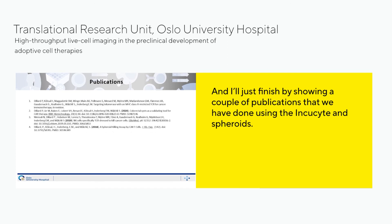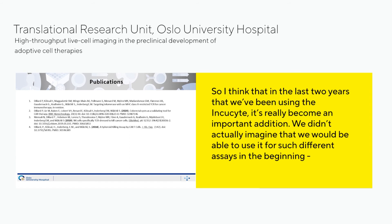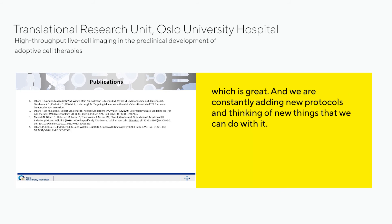I'll finish by showing a couple of publications using the IncuCyte and spheroids. Two of them were technical papers on how to adapt the IncuCyte — or any high throughput live imaging machine — to the preclinical development of CAR therapy. It's really in the last two years that we've been using the IncuCyte and it has become an important addition. We didn't actually imagine we'd be able to use it for such different assays in the beginning, but it's adapting well with the development of methods and we're constantly adding new protocols.